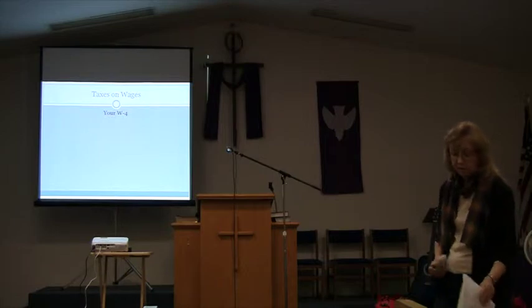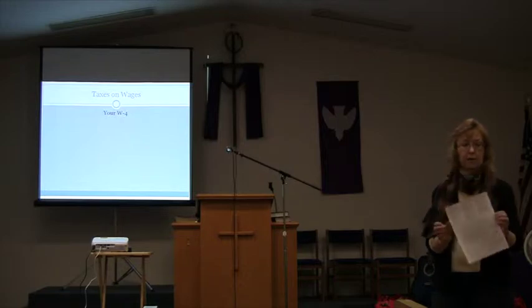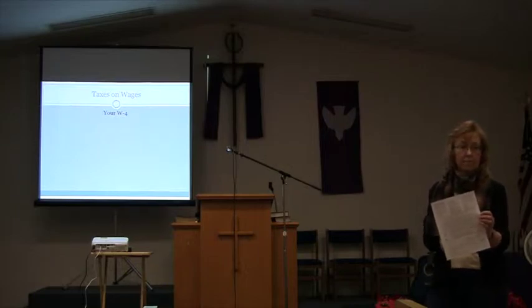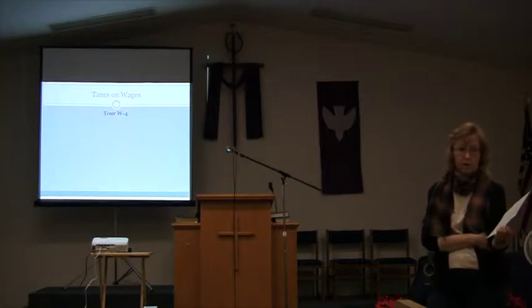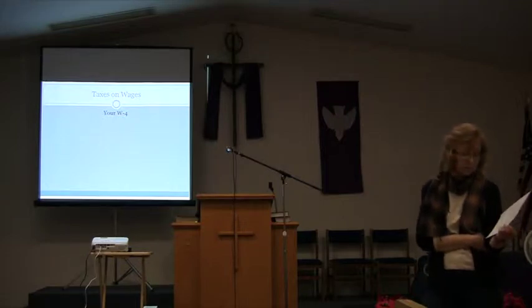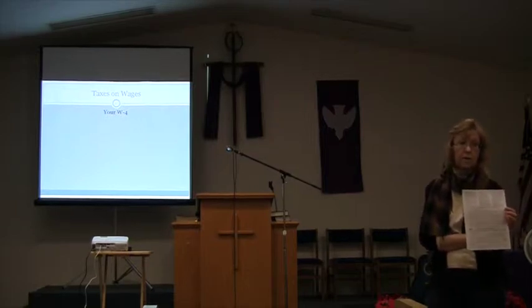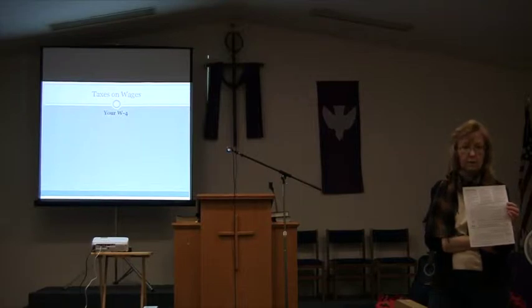The first form we're going to talk about is the W-4 — the form that says W-4 on the top, front and back. This is one of the first forms you'll fill out when you get hired. You put your name, Social Security number, and address, and indicate what withholdings you want, whether you're married or single, and how many allowances you want. Whatever you put on here determines your level of income tax withheld, so the employer knows what taxes to withhold.